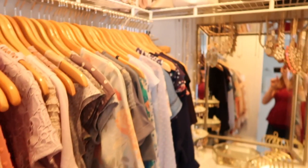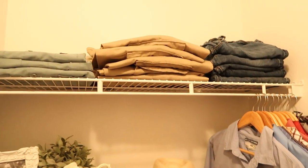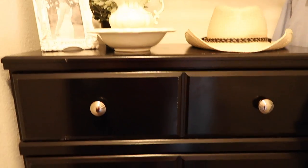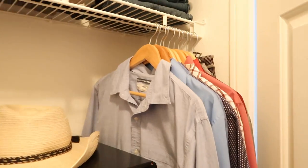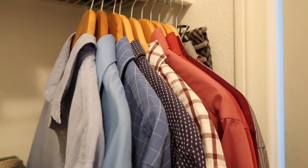I have my stuff on this side and then behind the door is where I keep all of Jorge's stuff. This is his dresser and all of his dress shirts are hanging right here.